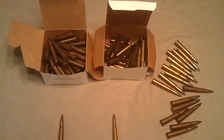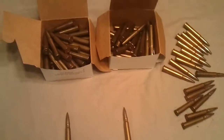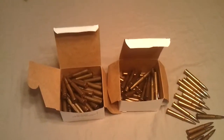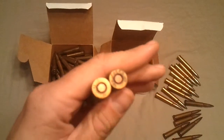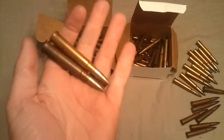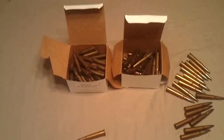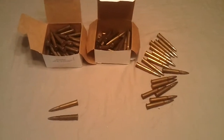I've already got some World War Two dated 303 that I'm never going to shoot, and I'm never going to shoot this either. Out of 88 rounds, 86 of them are dated 1942, except for these two right here — these are both dated 1943. But it's still the Mark 7 ammo and I'm just really excited to have been able to get it.